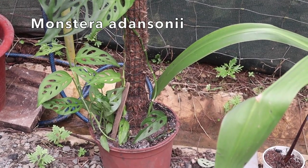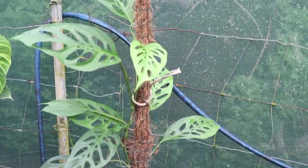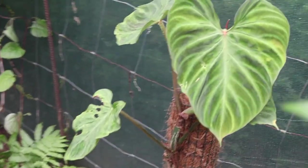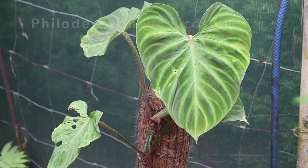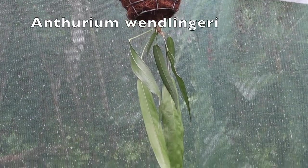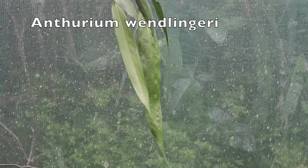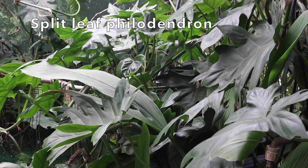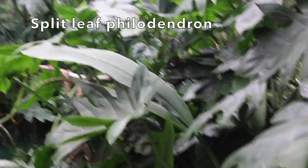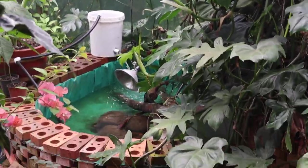Next we look at this Monstera Adansonii, which is climbing up a cocoa fiber pole that's almost six feet tall — I've been slowly training it up there. And then here's my most problem child in the greenhouse, which is my Philodendron Variicosum, which absolutely just hates me. This is one of my favorite plants, which is my Anthurium Wenlingueri — my largest one. This guy actually started as the same size as the other ones and just had a massive growth boost. And then over here is my split-leaf Philodendron, which takes up an entire corner of the greenhouse, covering both the lower and upper ponds of the Paku and snapping turtle.